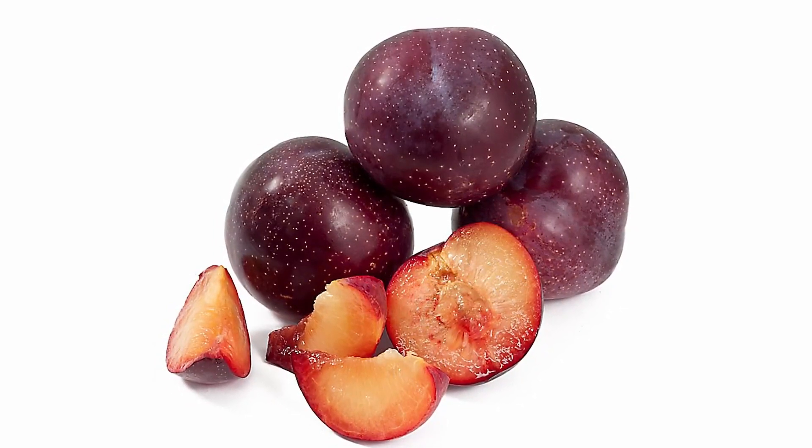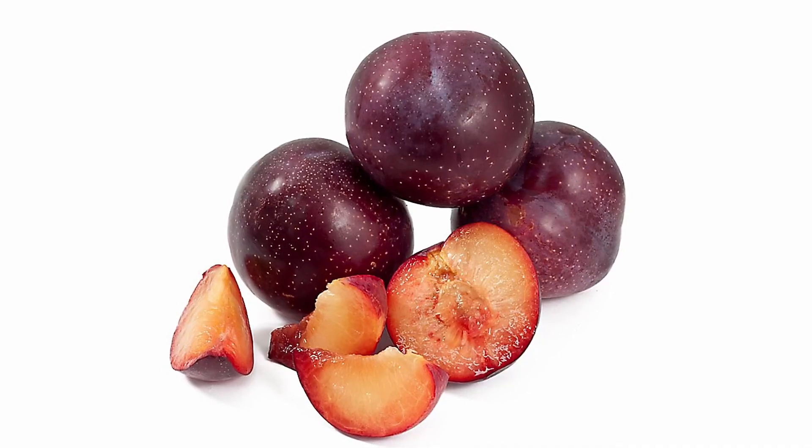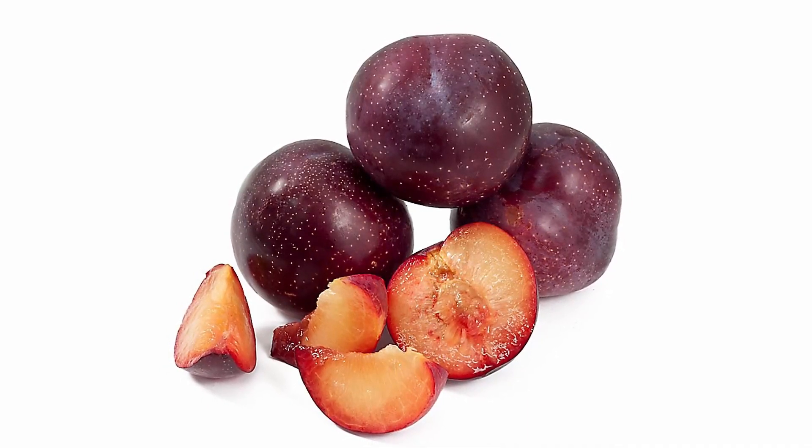These fruits are excellent to eat on their own, mixed with a banana in a smoothie, and even blended to make a homemade frozen ice cream.